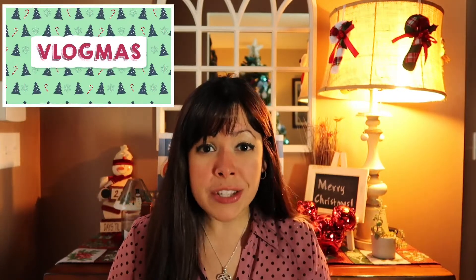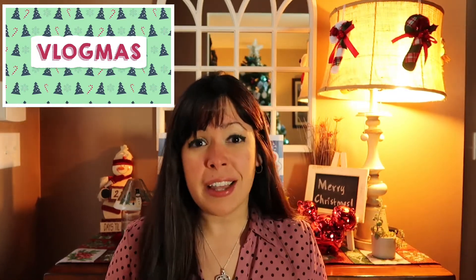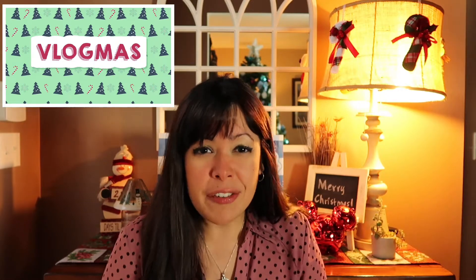Today is the fourth day of Vlogmas, so welcome back. If you're new here, welcome — thank you so much for stopping by. My name is Melissa, and if you're a big geek like me that loves Disney, definitely consider subscribing because I upload at least two videos per week. On today's video, I will be showing you the fourth pin from the Advent Calendar and also some of my Bath and Body Works haul.